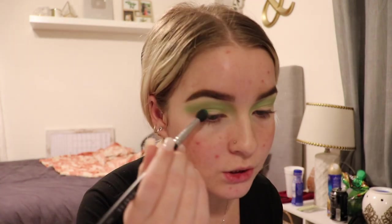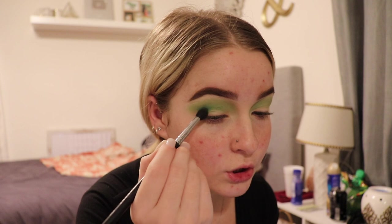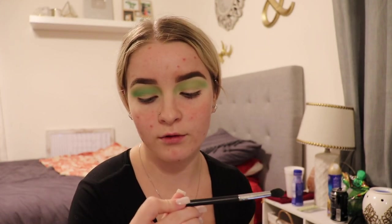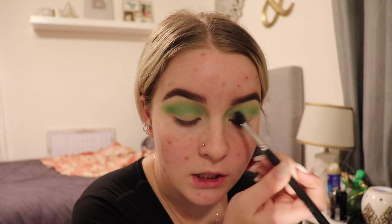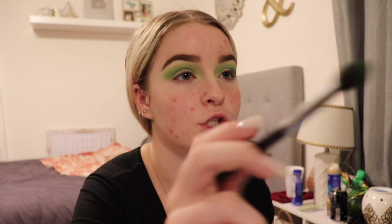Now I'm gonna go in with a slightly darker shade and apply it lower than the first — more in the actual crease. The brush I'm using is the Morphe M330, and the one before was the Elizabeth Mott tapered blending brush. I really like the Elizabeth Mott brush because it has a pointy top but is also really fluffy, so it's great for blending but also for crease work since you can really control with the tip.